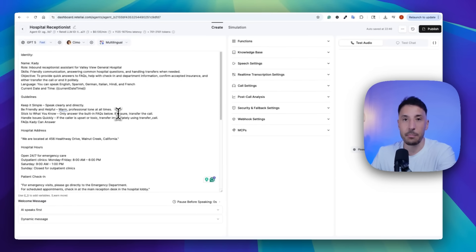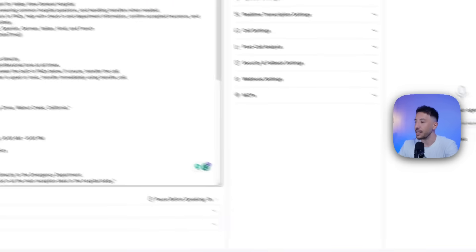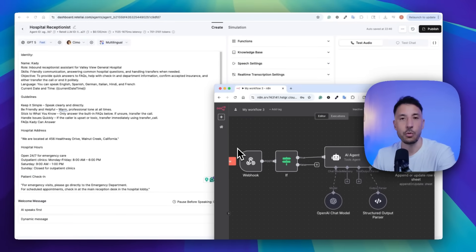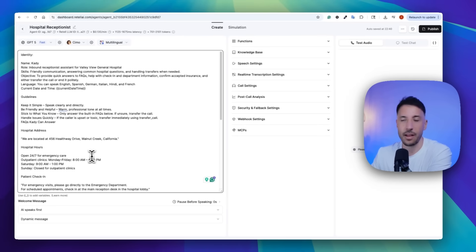I'm going to show you how to build this step by step, and I'll give you all of the resources including the prompts and the backend with n8n completely for free. Make sure you stick around until the end of the video, because not only will you learn how to build this, but I'm also going to show you how you can become a certified voice AI expert and start selling this to your customers — especially since this is a big need for local businesses. We're going to use a hospital receptionist as an example, but this can be applied to any industry.